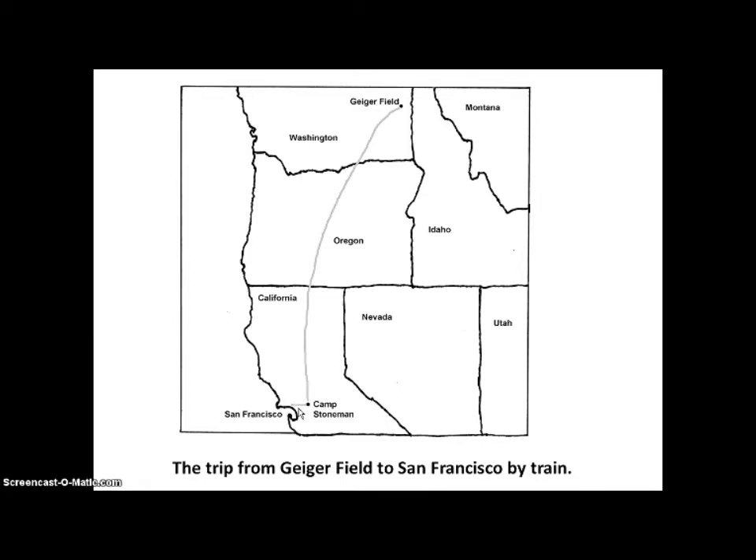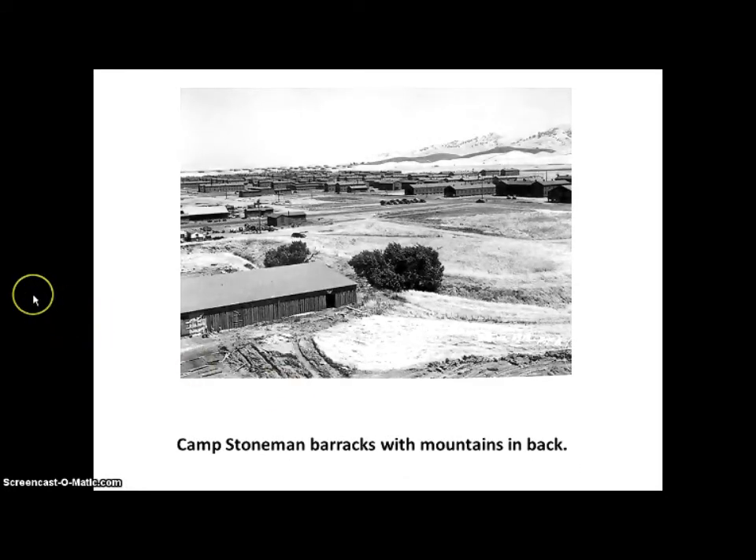They took the trip from Geiger Field to San Francisco by train. Here we have the Camp Stoneman barracks with scenic mountain views in the background.